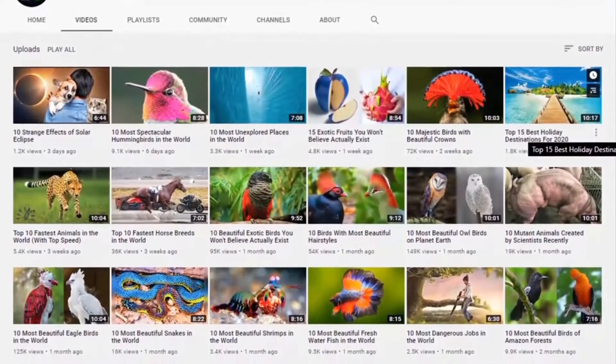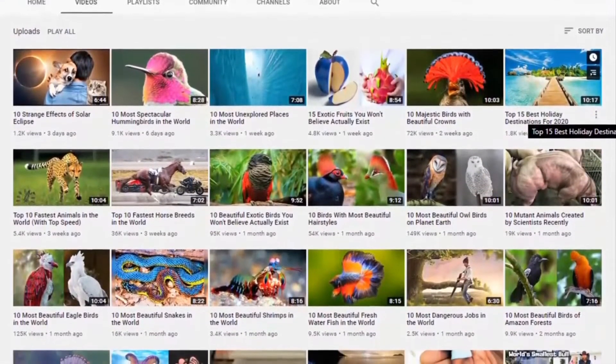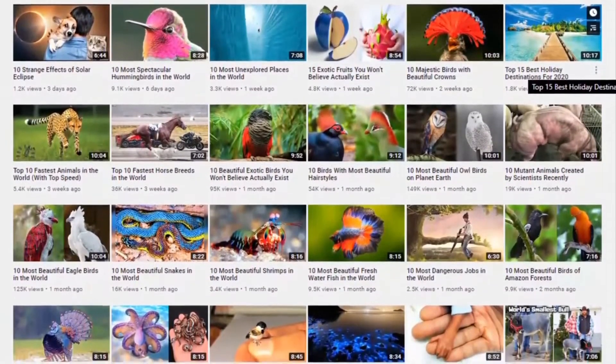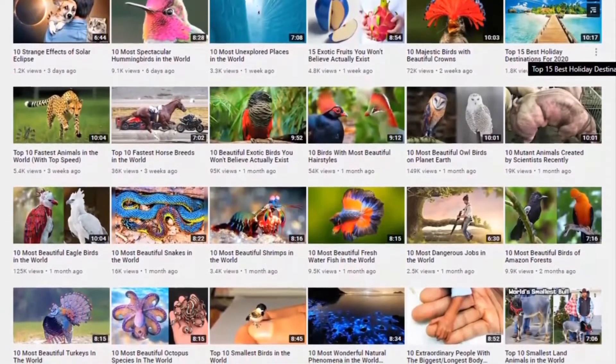Before we reveal number 1, be sure to check out other amazing videos on our channel and give us a like if you enjoyed this video so far. Also, tell us in the comments which one of these is most beautiful according to you.